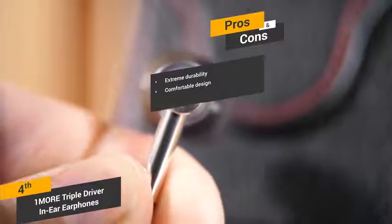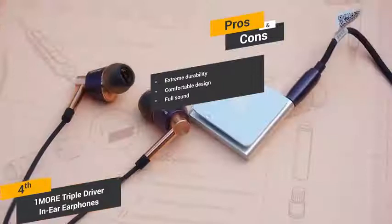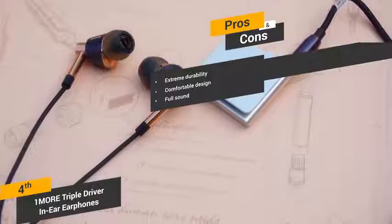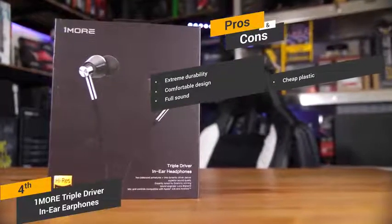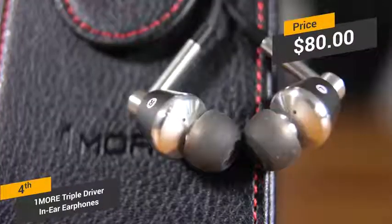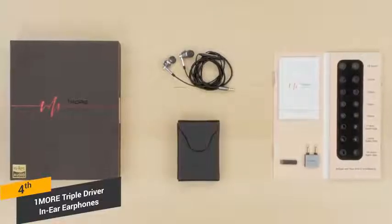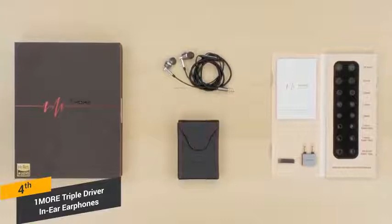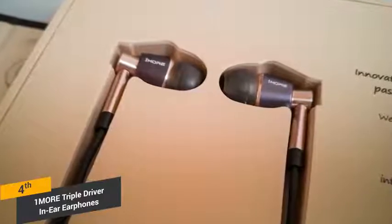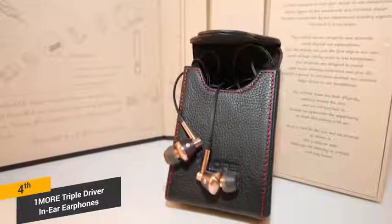Some of the pros include comfortable design: the angled design means that you can keep them in for hours without any discomfort. Full sound: these headphones offer a very full and lush sound, with good mids and excellent overall bass. Some of the cons include the fact that the plastic remote is made out of cheap plastic. Coming in at about $80, the OneMore Triple Driver earphones are one of the best in-ear headphones on the market, offering a nice full sound with professional tuning and a microphone for taking calls. The ergonomic design makes them comfortable to wear even for extended periods of time.